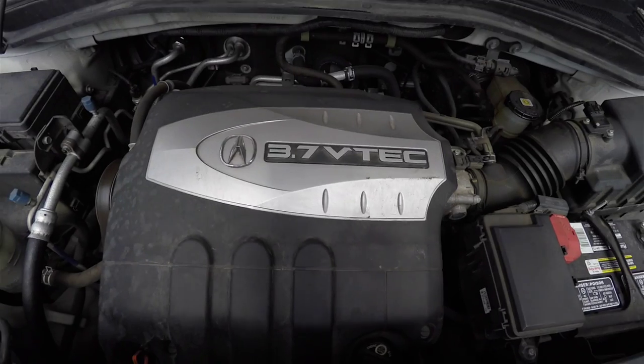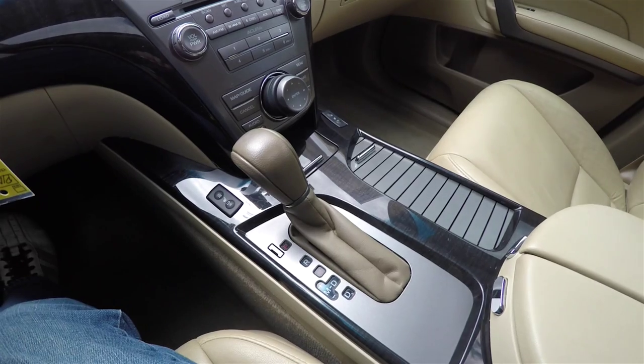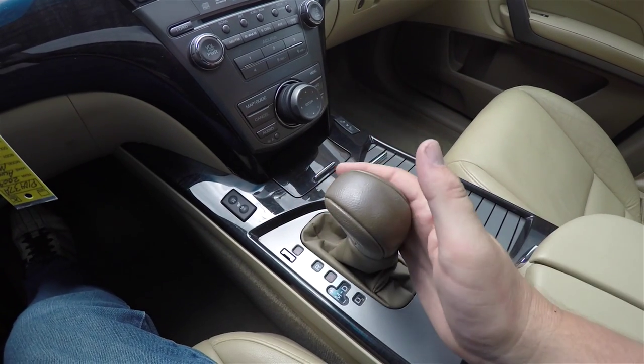It is powered by a 3.7 liter V6 engine and has a 5-speed automatic transmission with manual shiftability.